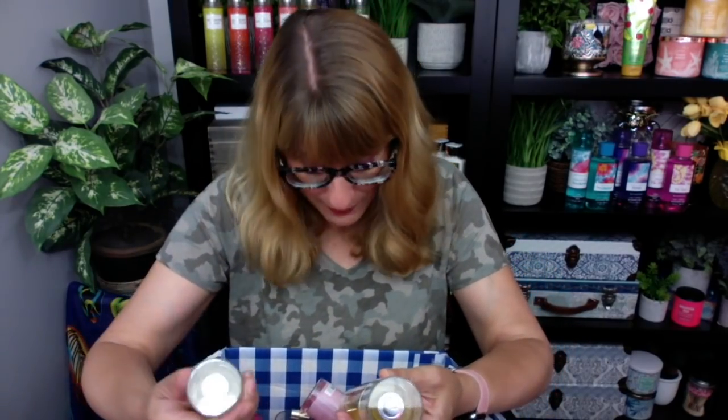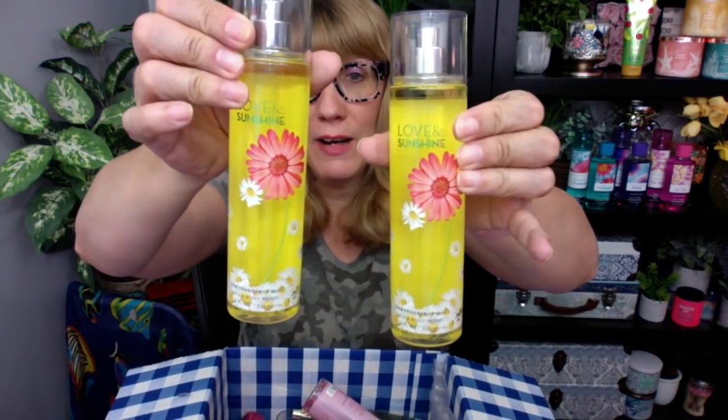Apparently I got two. Why did they give me two love and sunshine? Did I order two? I don't know. I got two, which is fine because I'm going to give my mom one. She's going to love that one.